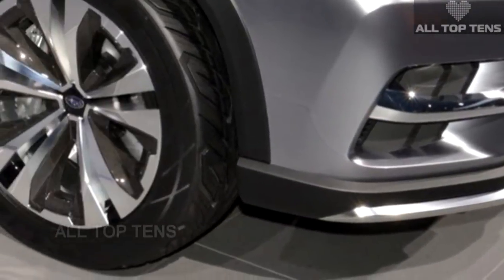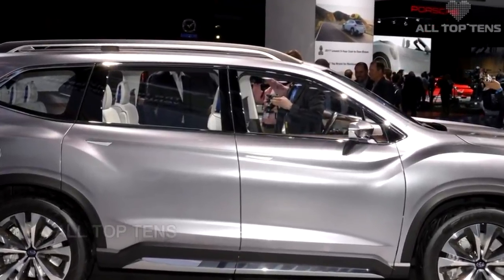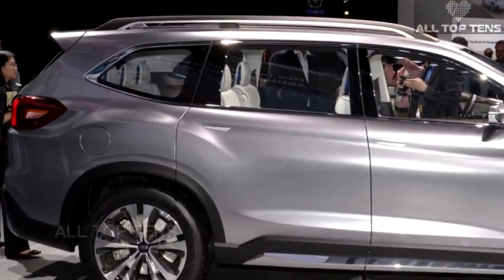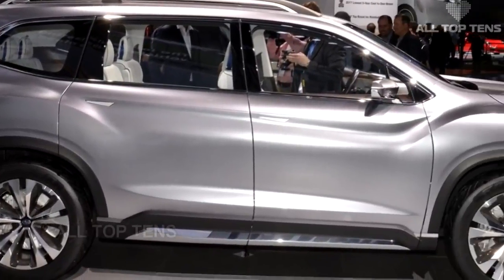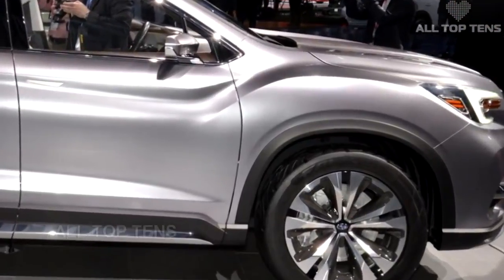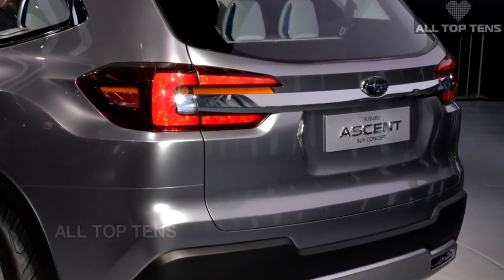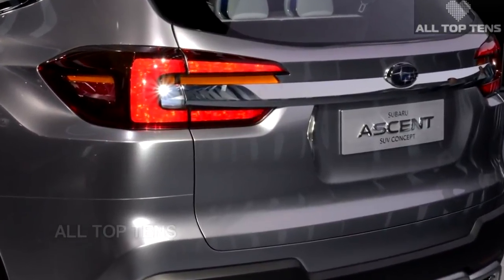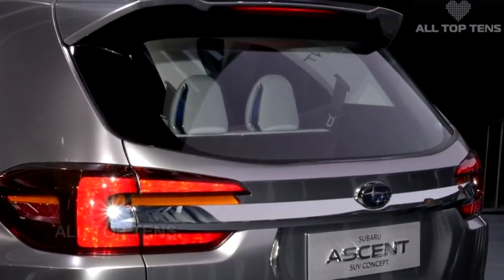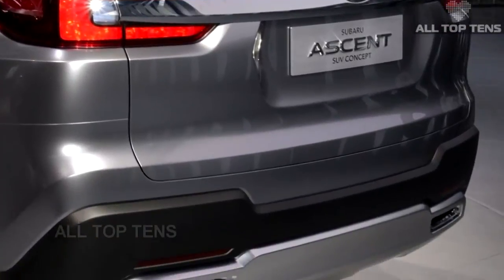As for the interior, this concept has a flowing dashboard design and a 7-passenger configuration with center captain's chairs. Every surface, aside from the multi-function steering wheel, seems to have touch-sensitive controls, including the door panels, which is a pretty unique feature. There's also the floating design of the dual-panel infotainment system, with one gigantic display for the main screen as well as the climate controls, another smaller display on top, plus a digital instrument panel.